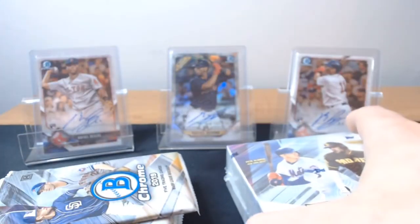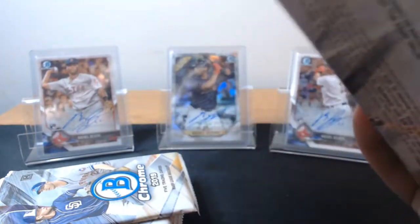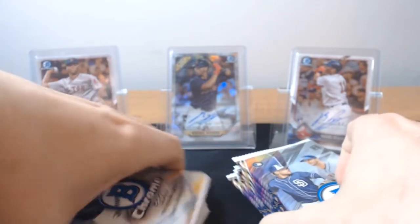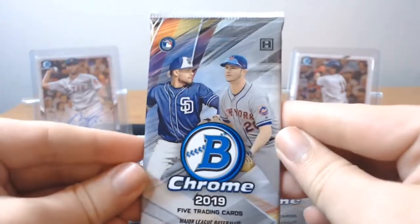You're going to get two autos in this. Look for some color — that's the big thing. You do get vet autos in this, but you want first Bowman autos from the youngsters or rookie autos. Those are the two big ones. Hopefully we can get some good prospects. If you guys enjoy this video, all I want to ask is just drop a like and subscribe if you're new. And if you open up your own box of Bowman Chrome, what autos did you get?